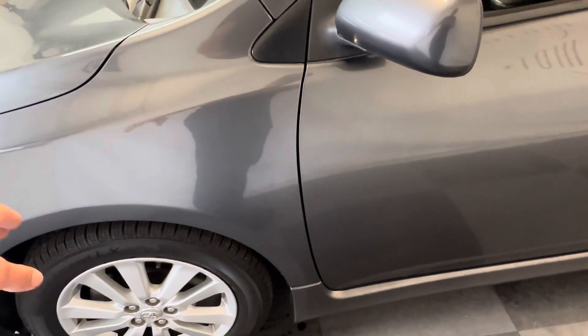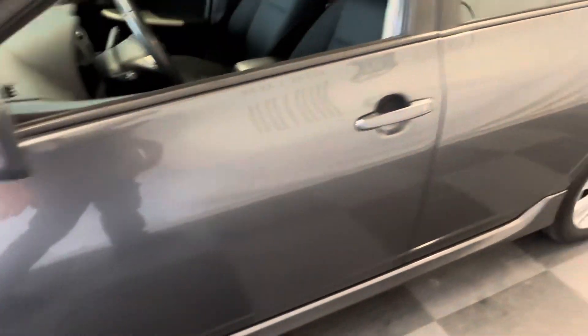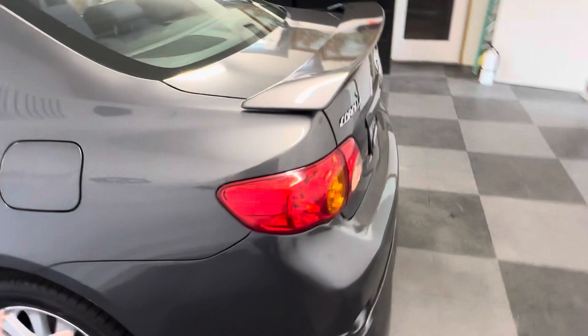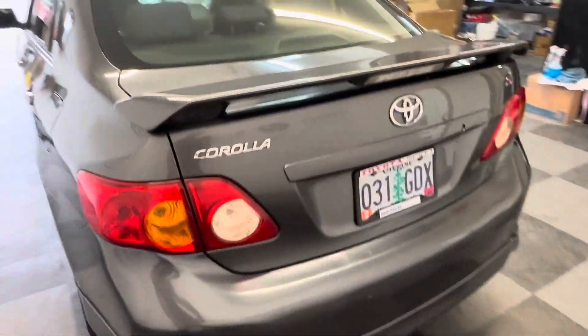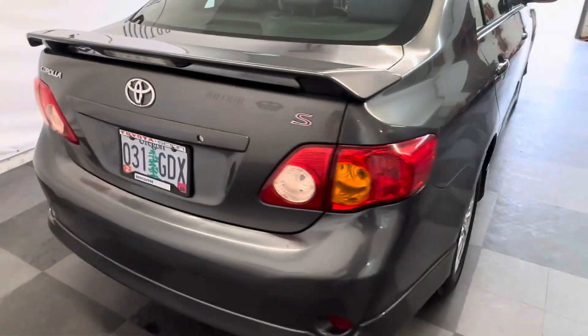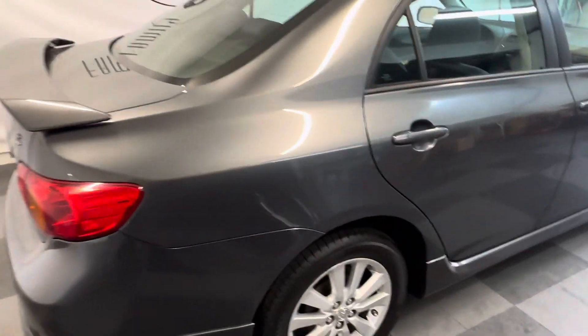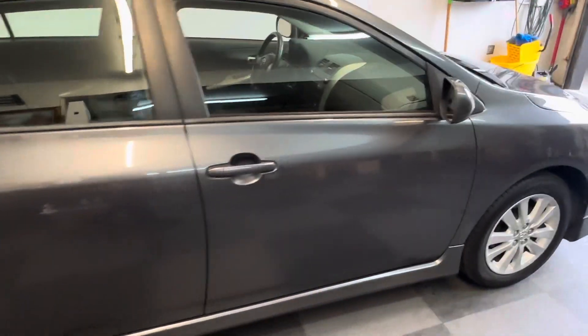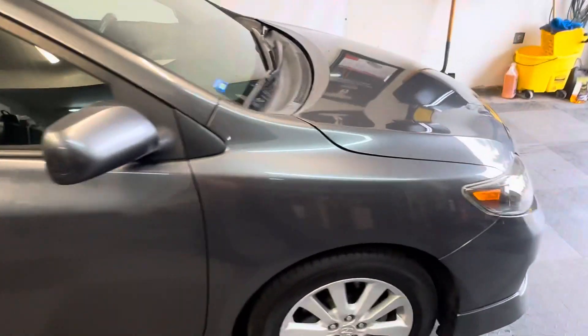Brand new all-season Yokohama tires — one of my favorite brands — and they're just brand new. The plates are good till February 2025, so if you want to run those plates when you buy it, you can. Just a really, really clean and nice car. Huge amount of value for the money.